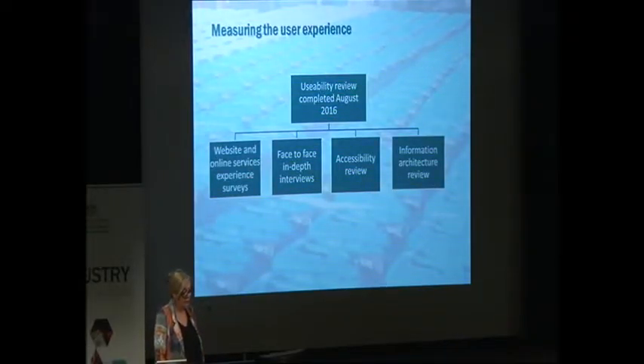The third part of the usability review was looking at accessibility — understanding how well our website and online services were compliant with government expectations about usability for Australian government websites. And then the fourth aspect was taking into account those first three pieces of work and testing perhaps a new way of looking at how we arrange our website — what we call information architecture, the way you navigate through the site.